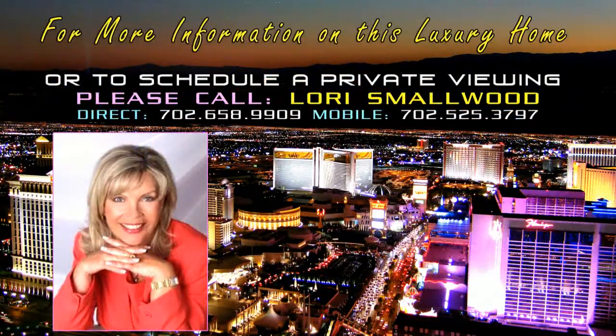For more information on this luxury home or to schedule a private viewing, contact Lori Smallwood at 658-9909.